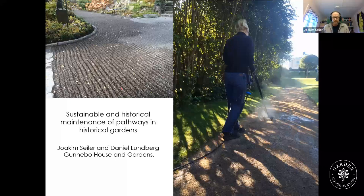In this presentation I will say something about historic gardening crafts concerning pathways, but also about tools and materials, and also discuss norms, authenticity, weed control, and the current challenges that we have with our historic gardens and pathways.